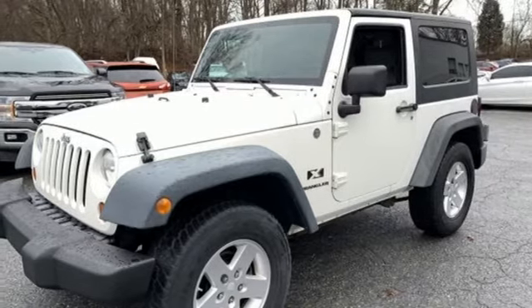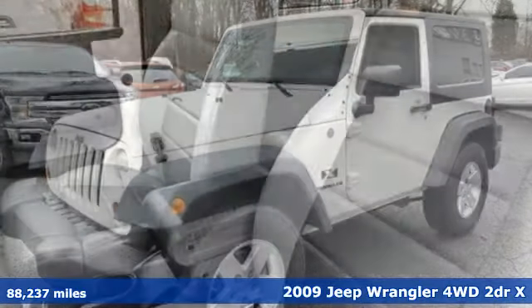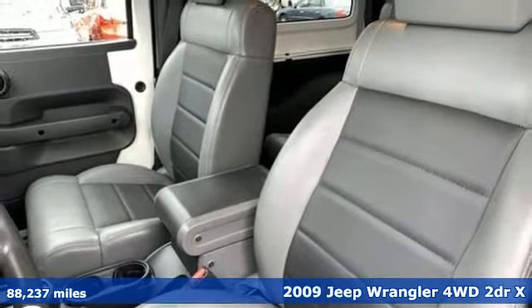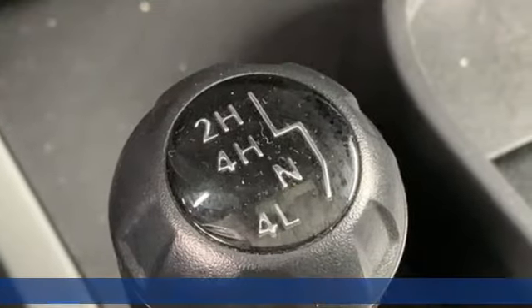It's a 2009 Jeep Wrangler. Explore what lies beyond the next ridge in this original Freedom Machine. It's equipped for all your driving needs and wants.